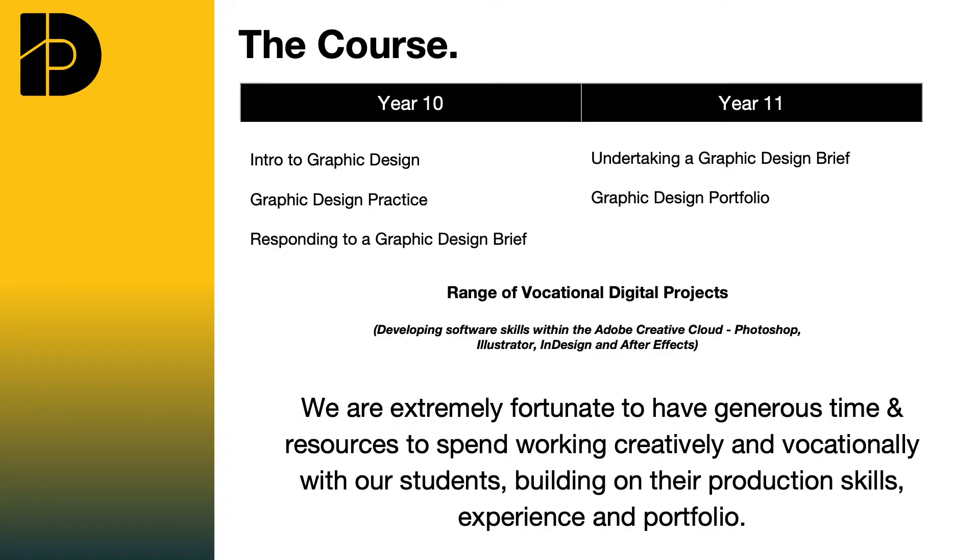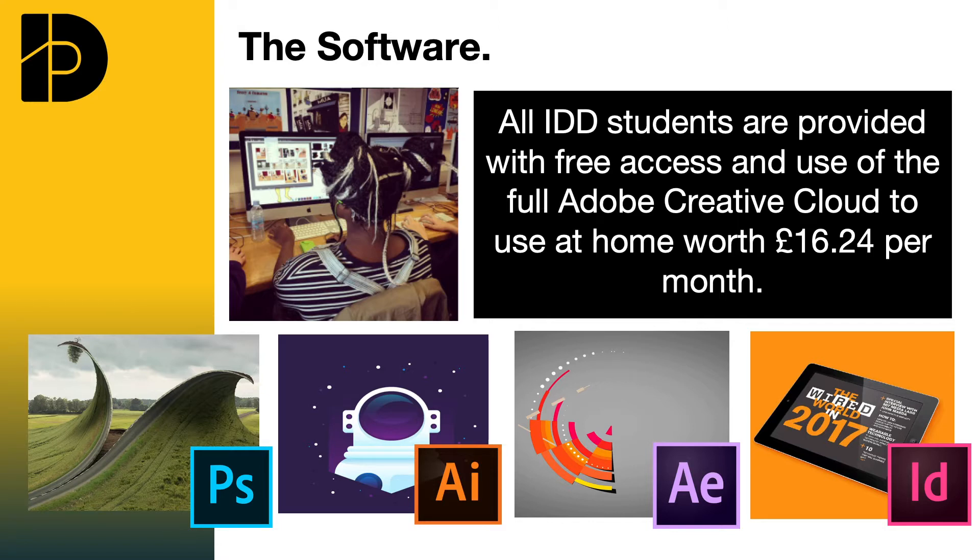The IDD course is split into two key components. The first is the NCFE qualification, which is equivalent to one GCSE. Students study key components of graphic design, how to apply them, how to look for inspiration, how to use that inspiration, as well as undertaking a number of professional vocational briefs. The second component has been written originally by BRIT School IDD staff and radiates around the Adobe Creative Suite — Photoshop, InDesign, After Effects, and Illustrator — in order to produce professional creative work.